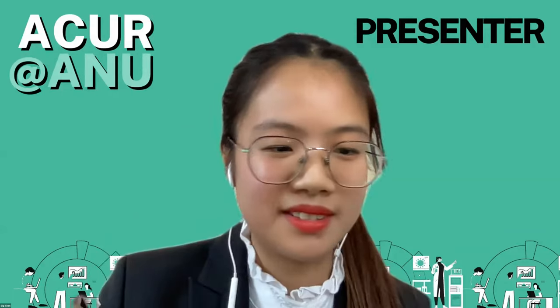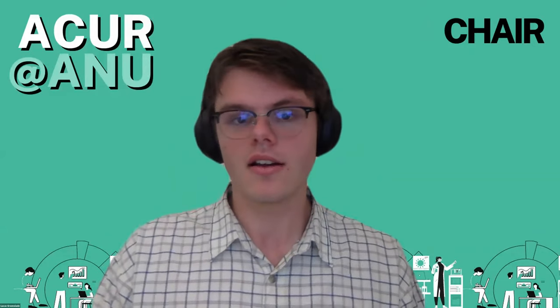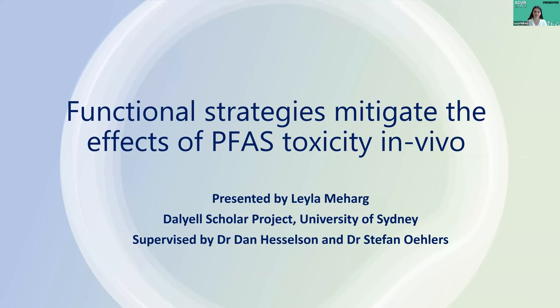We're going to have to move on to the next presentation. Our next presenter is Leila Mehag. Leila, please begin your presentation when you're ready. Good afternoon everyone. My name is Leila Mehag and I'm a student from the Faculty of Science at the University of Sydney. Last semester I undertook a research project at the Centenary Institute, and today I'll be presenting the findings of this project, which investigated functional strategies to mitigate the effects of PFAS toxicity in vivo.